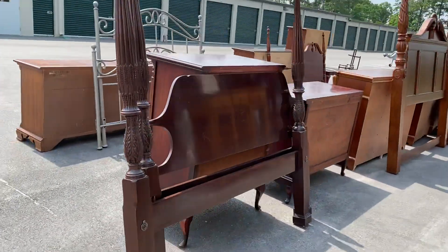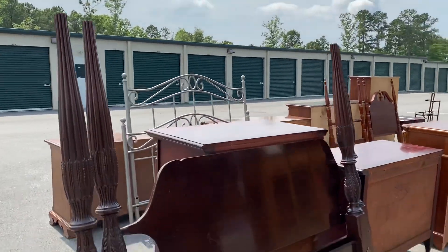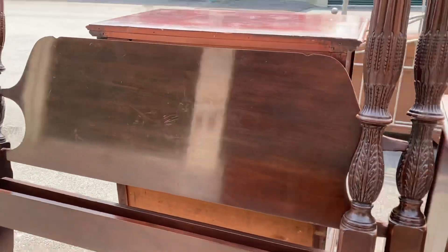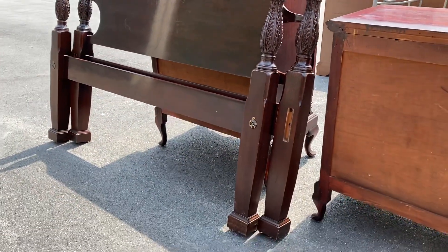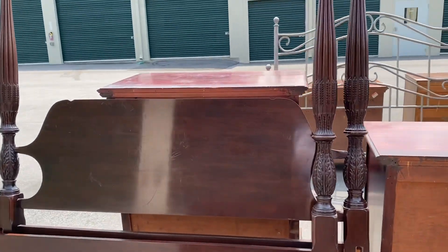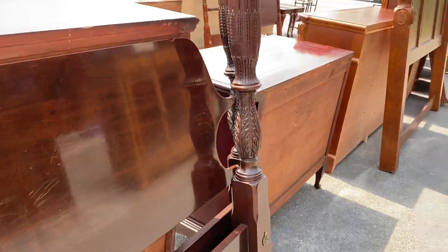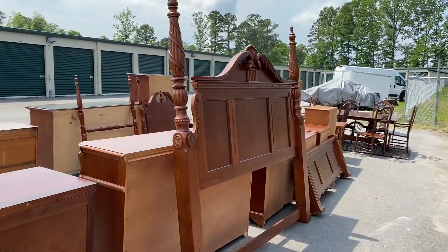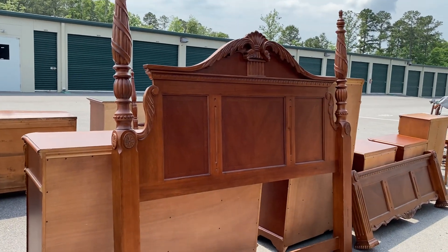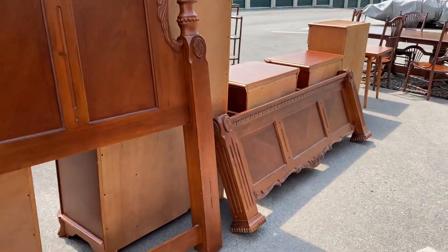This is a mahogany rice-carved bed - I do have the taller extensions for the posts. I think this is a Craftique bed. It doesn't have a label so I'll have to verify, but I'll have that listed on the website. It has codes and a finish that read like Craftique - probably late 80s to early 90s Craftique.